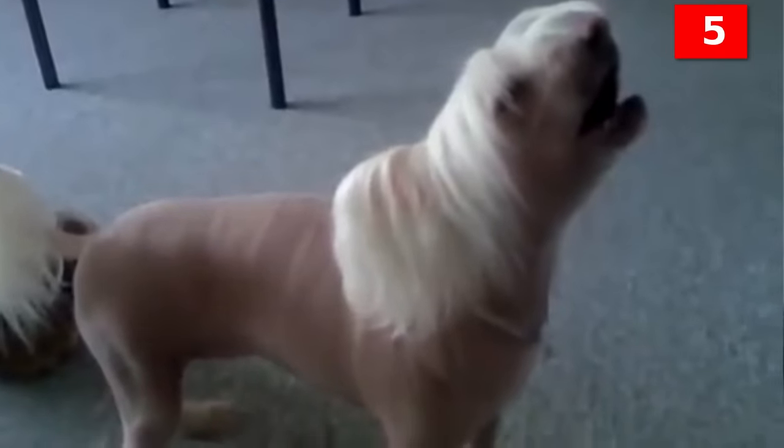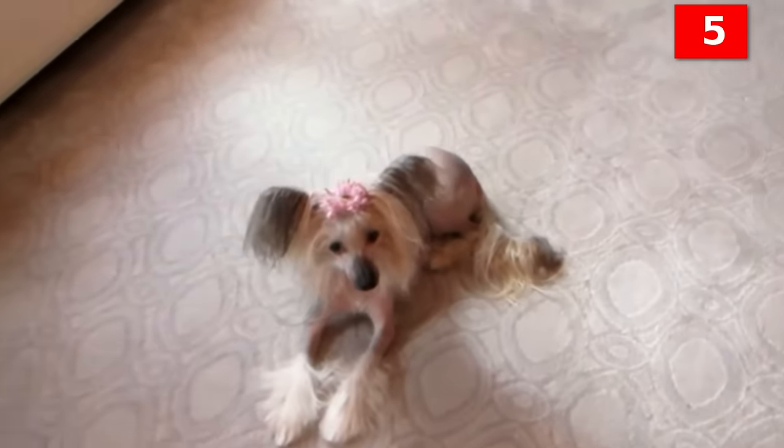Though affectionate and playful with children, children should be taught not to be rough with him, as he is friendly but does not have the protective hair that other breeds have and can get injured easily. Overall, he's an entertaining and amusing companion.